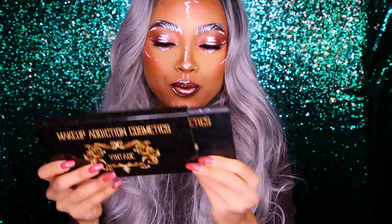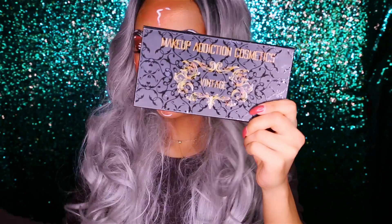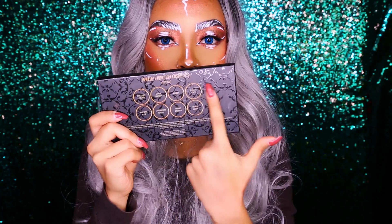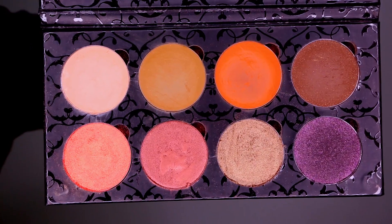So this is how the palette looks like when it arrives — it comes in this packaging here, and when you take it off it looks like this from the front, and then from the back you have the names of the shades. This is how the palette looks up close and personal.